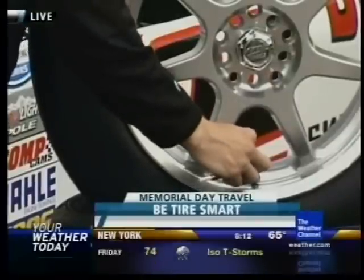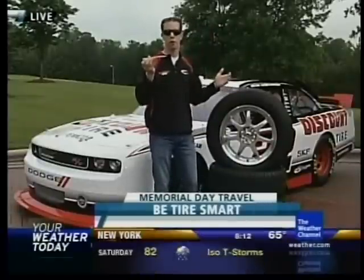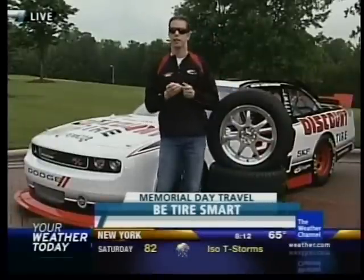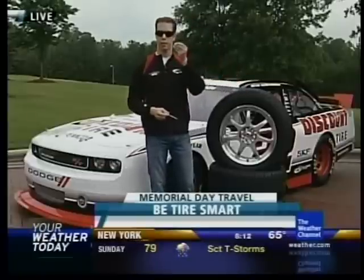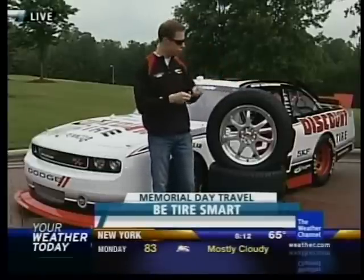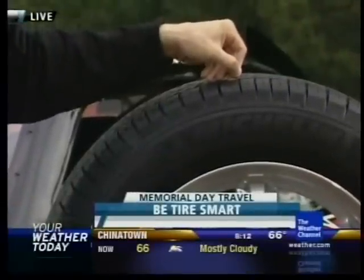You want to check your air pressure — just real simple, just like that. It'll give you a reading. What's the proper reading? Most cars will say right inside your door, so you can just check inside your door handle. Another thing you want to do is look for tire wear. That's very simple too — this thing everybody's got: a penny. You just turn it upside down and check it. If you can see Lincoln's head, you've got problems. If you can't, your tire's fine.